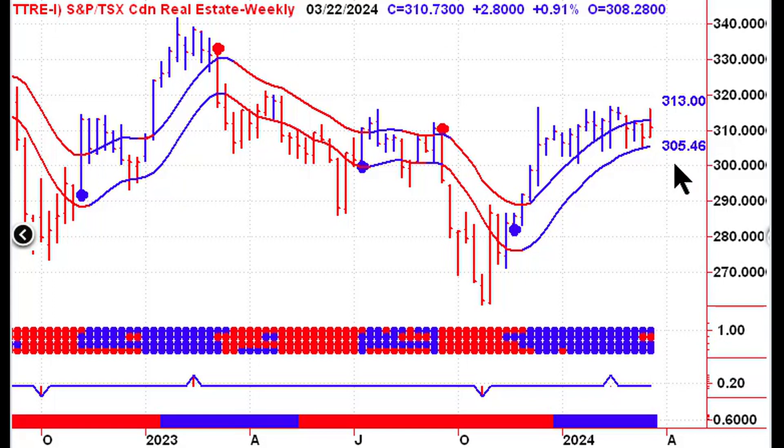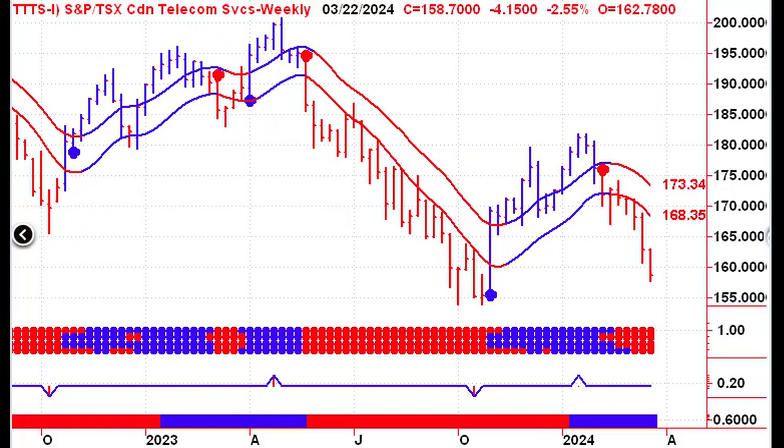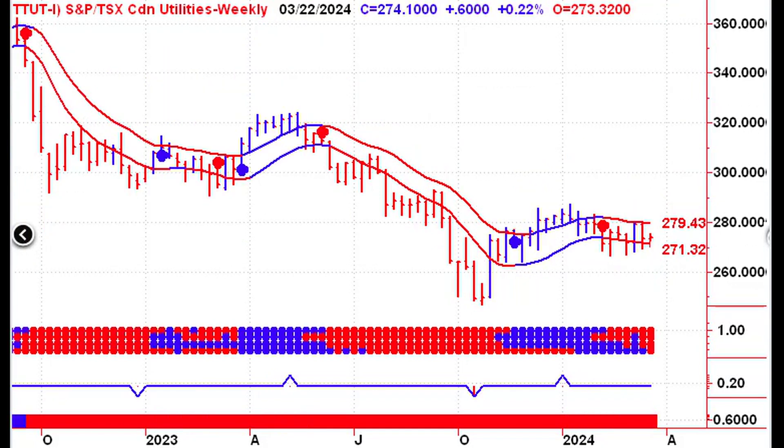Real estate has been trading in the channel for the past couple of weeks. A close below 305.46 this coming Friday would give us a new weekly sell signal for the Canadian real estate sector. You'd then want to look at individual real estate stocks to see if your corresponding stocks also received a sell signal — the index is made up of a whole bunch of stocks and not all of them will generate sell signals at the same time. Telecom has been on a sell signal for a while now, looking to see if it can hold the lows from late 2023. Utilities is still on a sell signal, but that could change this week with a close above 279.43.